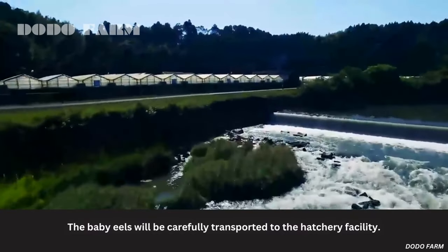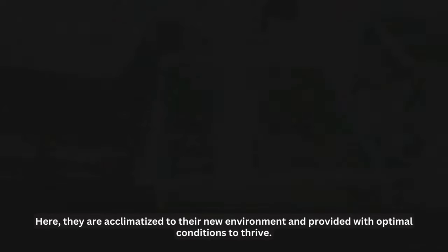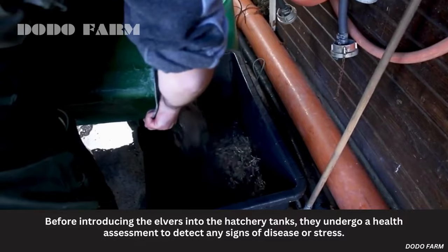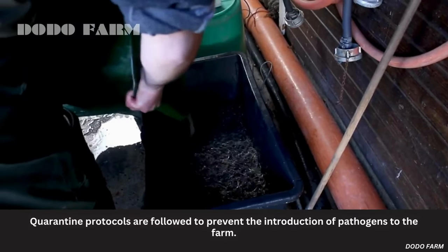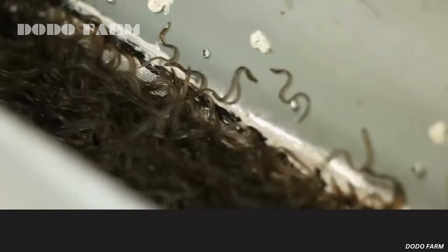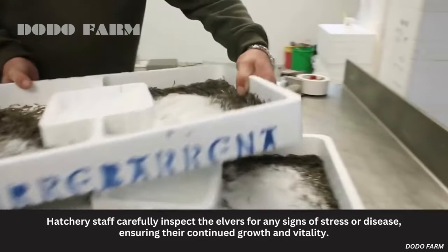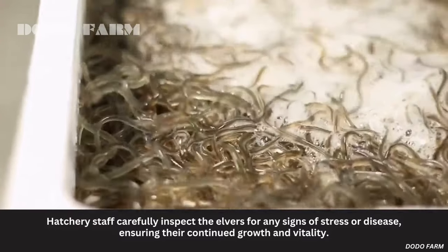The baby eels are carefully transported to the hatchery facility, where they are acclimatized to their new environment and provided with optimal conditions to thrive. Before introducing the elvers into the hatchery tanks, they undergo a health assessment to detect any signs of disease or stress. Quarantine protocols are followed to prevent the introduction of pathogens to the farm. Regular monitoring and health assessments are conducted to ensure the elvers' well-being. Hatchery staff carefully inspect the elvers for any signs of stress or disease.